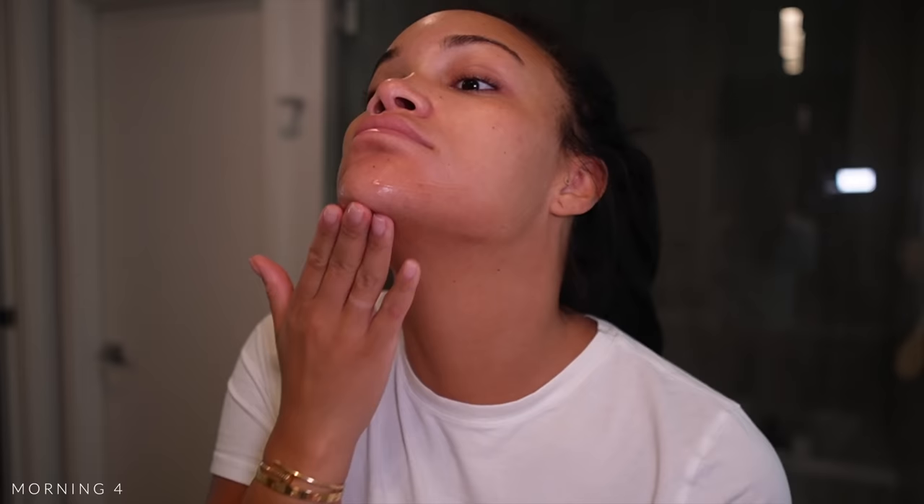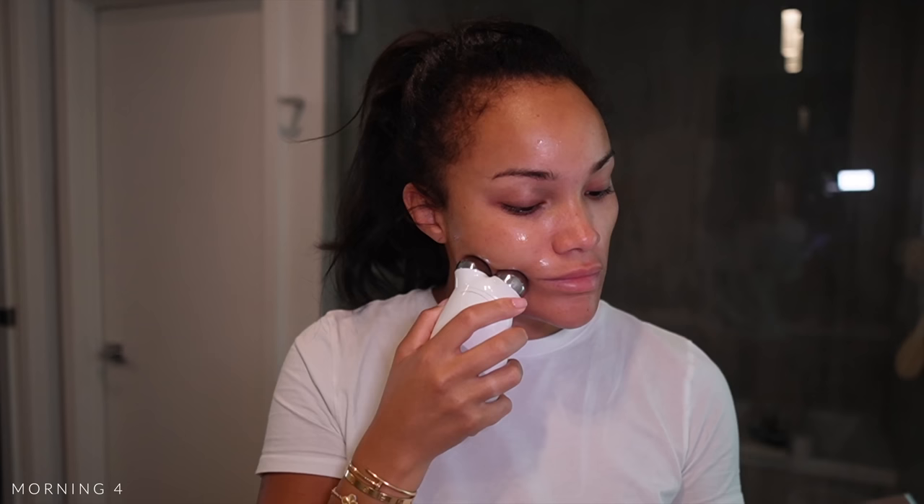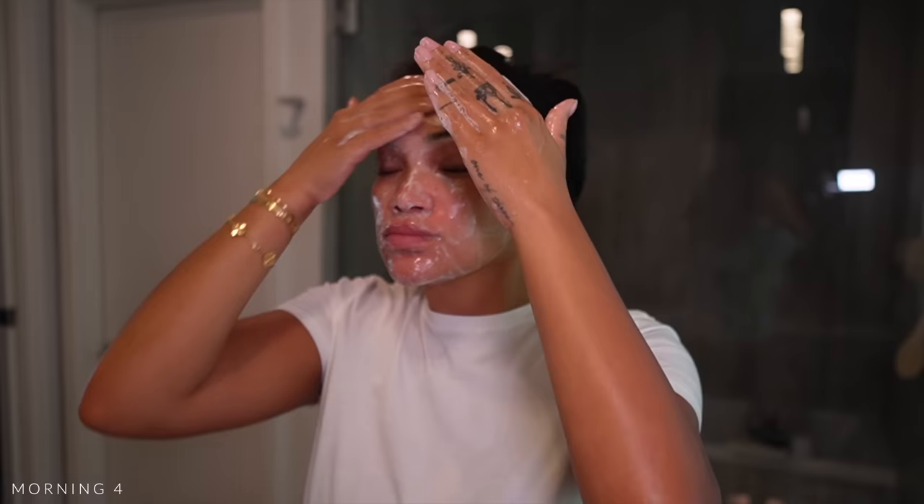Morning four — I look rough, girl. Going back in with my NuFace device, putting the gel all over and popping it on. I had a rough night that night because I look crazy. Going in with the Tatcha Deep Cleanse — I guess I really felt like I needed a deeper wash this morning. Don't ask me what happened the night before.